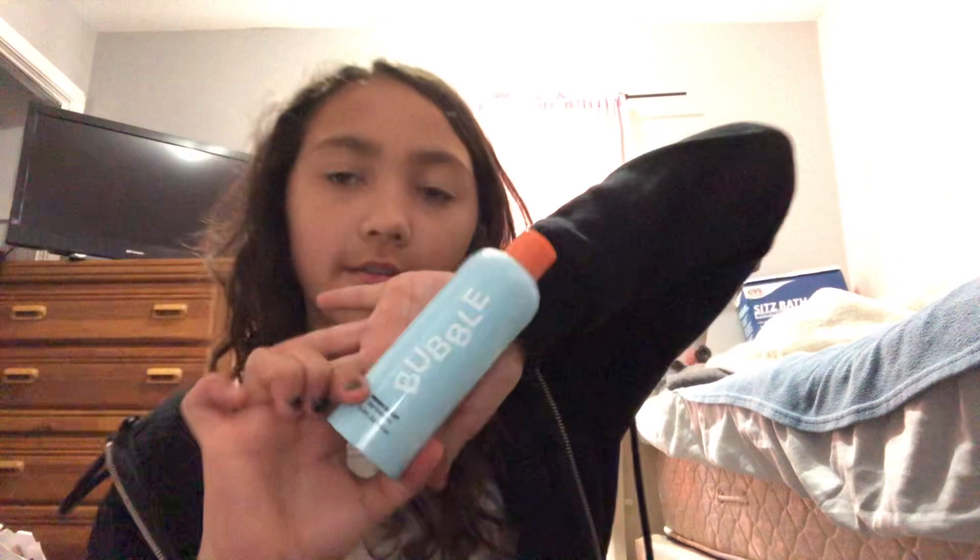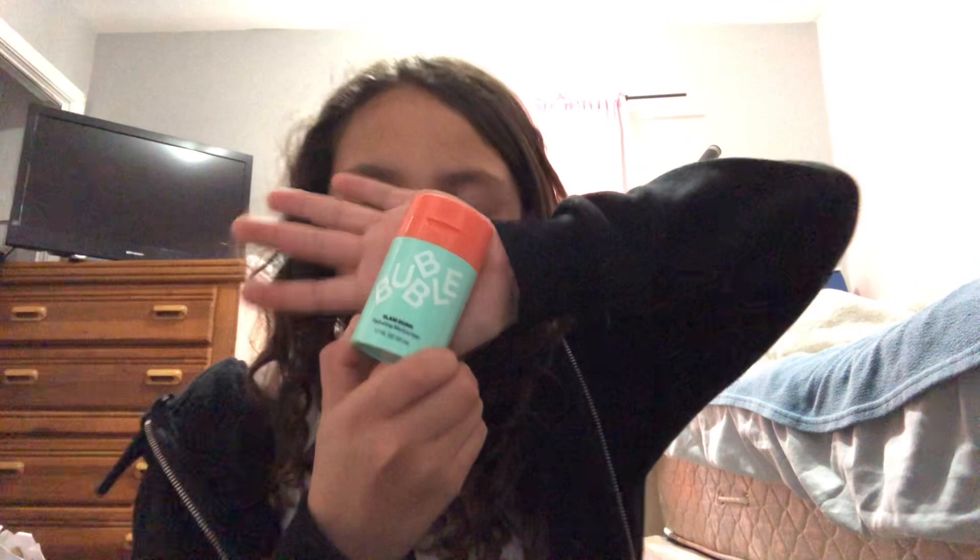The first thing I have is my Breast Art from Bubble. That is a gel cleanser. Then I've got my Slamdonk — it's a hydrating moisturizer.